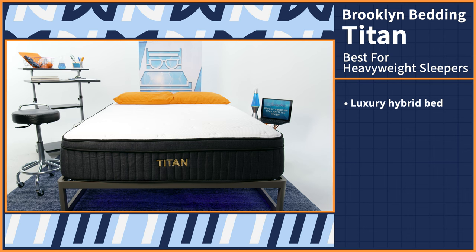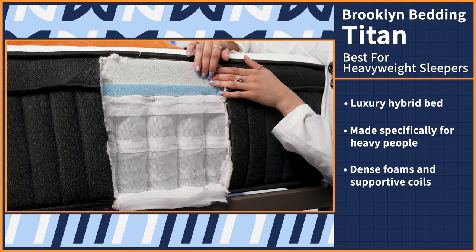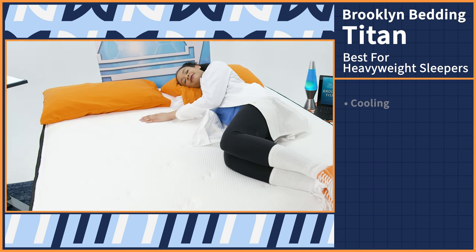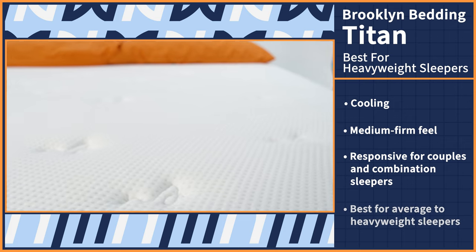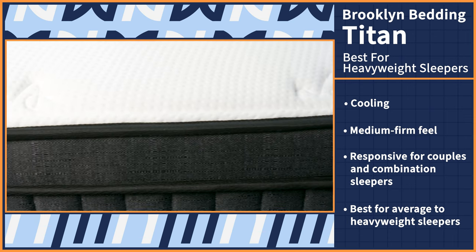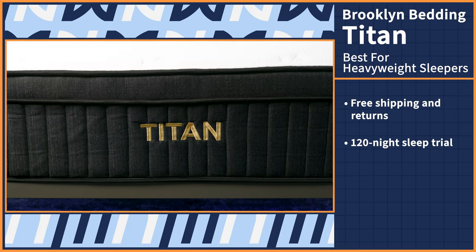Finally, we have reached our last pick. Did we save the best for last? Let us know in the comments below. Our top choice for the best bed in a box for heavy people is the Titan. The Titan is a luxury hybrid bed in a box with five layers made specifically for heavy people. This thoughtfully designed bed has thick, dense layers of foam and extra supportive durable coils for a bed that will last. The Titan also excels in other areas like cooling, offering a medium firm feel, and being responsive enough for couples and combination sleepers. It's best for average to heavyweight sleepers who need support, enjoy floating on the mattress rather than sinking into it, and want luxury at a reasonable price. Snag this bed for yourself and receive free shipping and returns, a 120-night sleep trial, and a 10-year warranty.